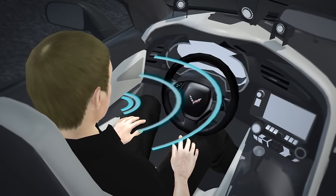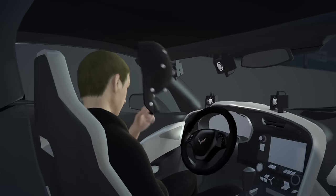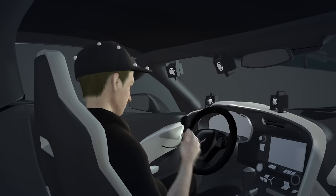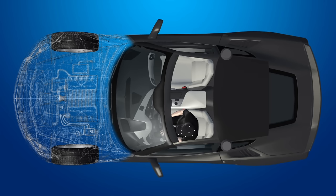Voice commands allow Schmidt to turn the car on and off and change gears. Infrared cameras on the car's dashboard pick up sensors mounted onto a hat, which Schmidt wears when driving. When Schmidt turns his head, the infrared camera system picks up the motion and translates it into steering.